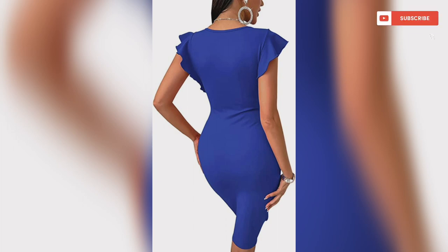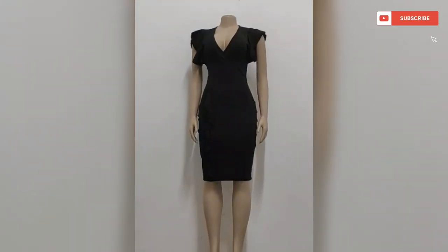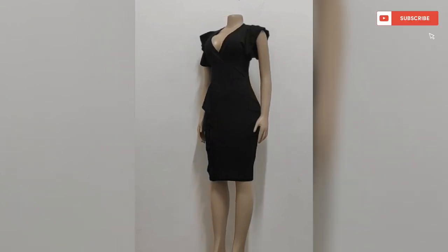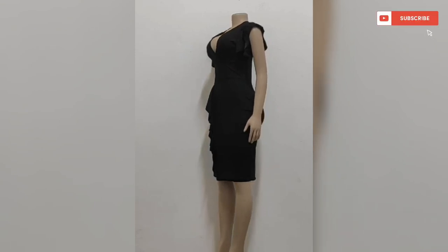This office work casual dress is made of smooth and breathable fabric of high quality — not see-through — and comfortable fabric to give you a better experience. The cocktail party pencil formal dress is the perfect choice for a party, cocktail, prom, wedding, club night out, and other occasions.